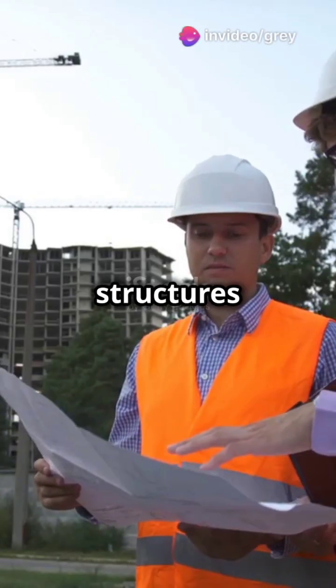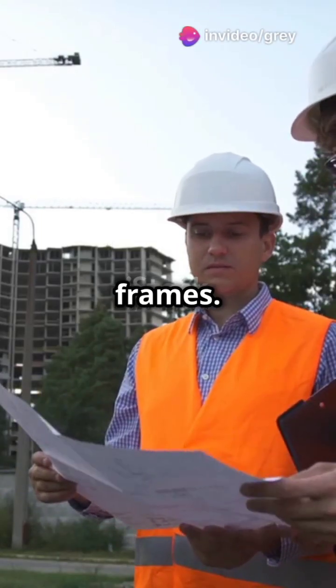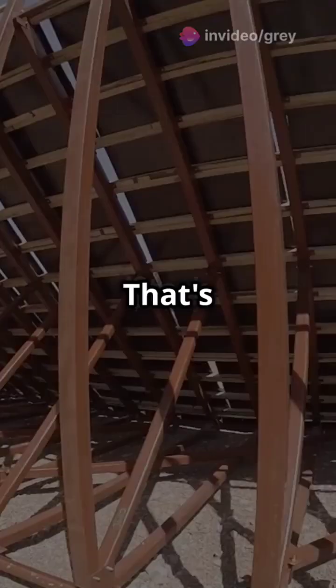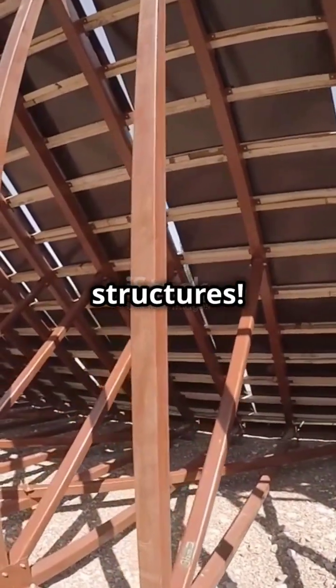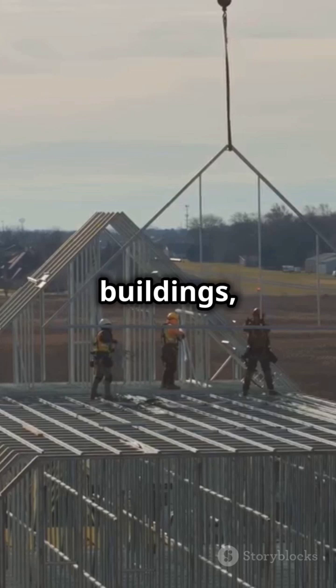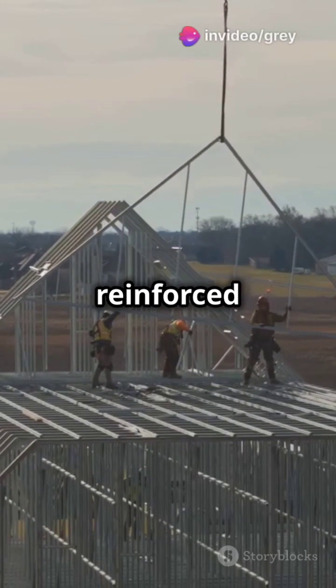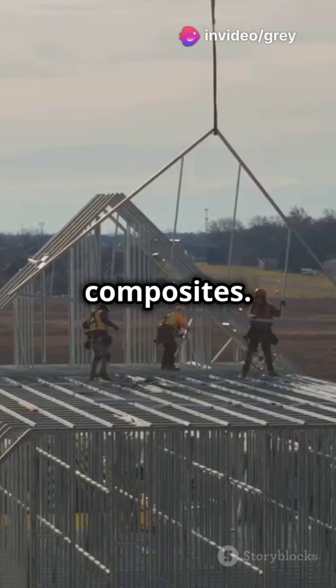What I wish I knew about shell structures instead of traditional frames. Imagine a building where the outer shell carries all the weight — that's the magic of shell structures. Unlike traditional buildings, these marvels use a thin, curved shell made of reinforced concrete, steel, or composites.